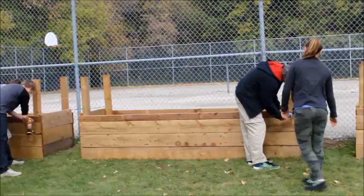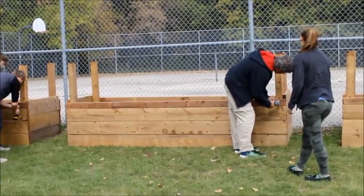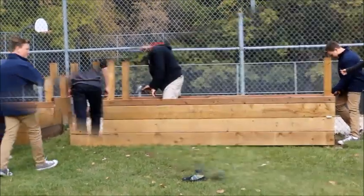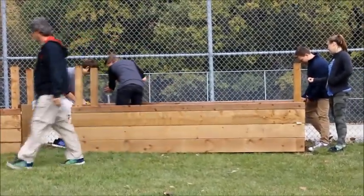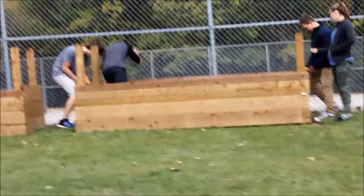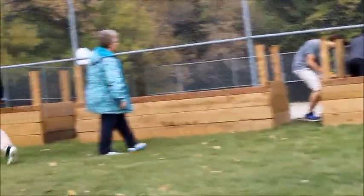We are lucky enough to have a large schoolyard so we chose to put our raised beds next to our tennis courts. That way our vined produce could grow up the fence instead of us having to purchase trellises.